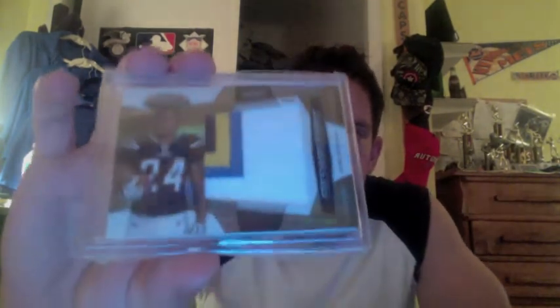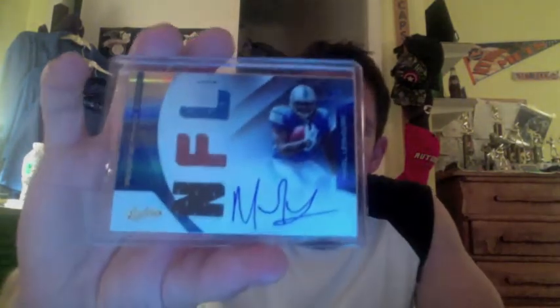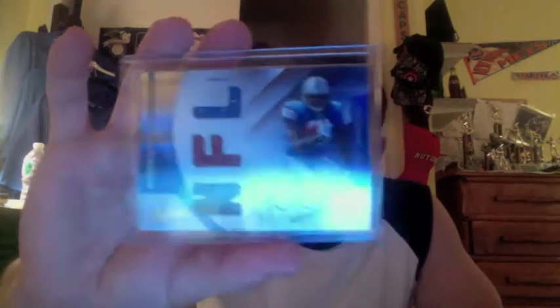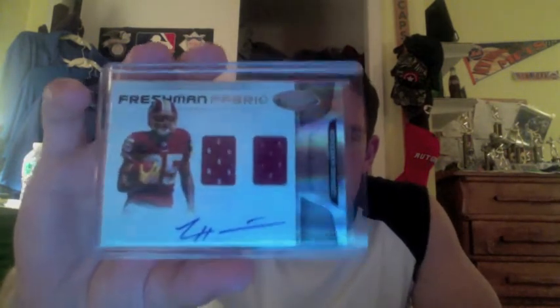Really nice one here. From 2010 Certified, numbered to 25, a mirror gold rookie jumbo patch, Ryan Matthews. Had a pretty good year last year — I believe he was over 1,200 yards rushing. Moving on to the autos. First auto from 2011 Absolute, a Mikel LeShoure, numbered to 299, on-card auto. Next, from 2011 Certified, you have a Leonard Hankerson dual jersey on-card auto, out of 499. Next, a 2012 Absolute Bryce Brown rookie auto, out of 299.